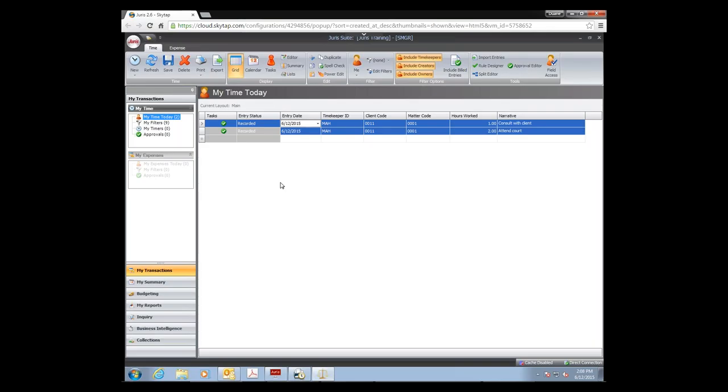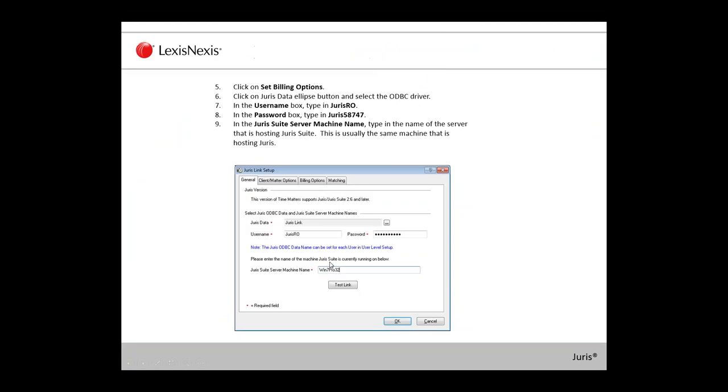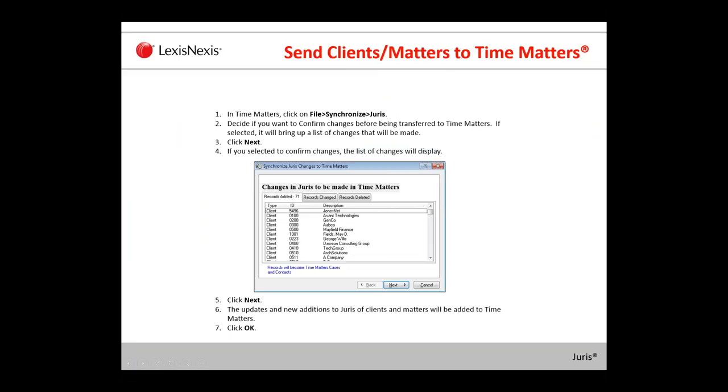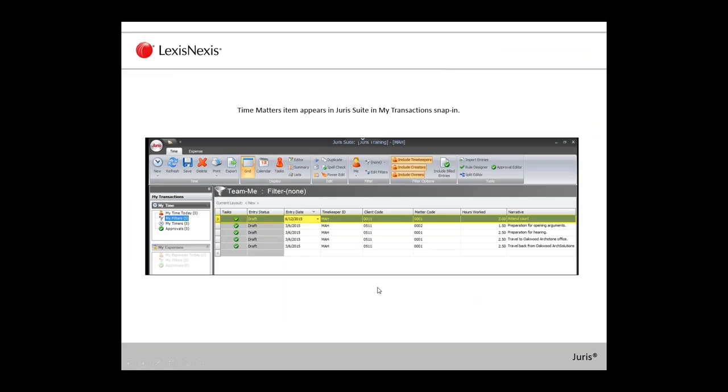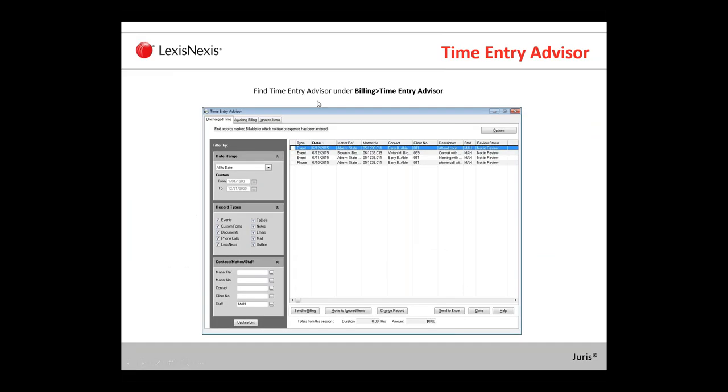Again, if you're updating from an earlier version of Time Matters to the newest 14.1 release with Juris, we will update your existing link — you'll just use that Juris tab going forward for entering clients and matters. That is the link between Time Matters and Juris with the new Time Matters 14.1 release. A lot of this information will be in the PowerPoint for you to refer back to, and it's also in the help files in Time Matters and on the website. Remember: when sending a billing, those three fields need to be filled out from Juris Suite. The entry will show up in Juris Suite time entry transactions, and the Time Entry Advisor will help you find items not yet billed.